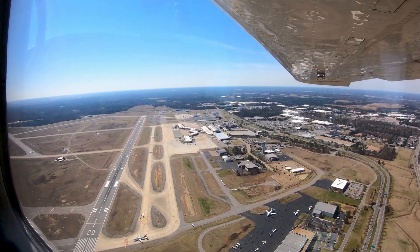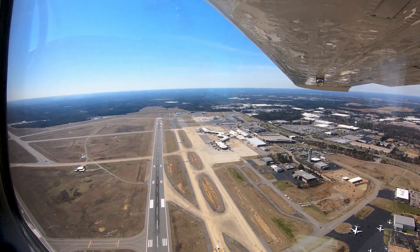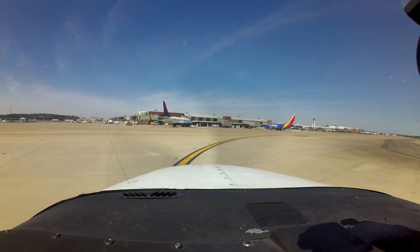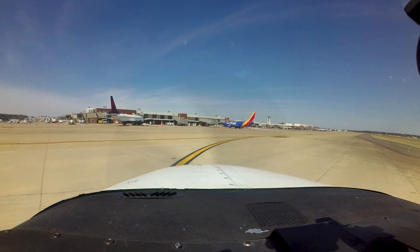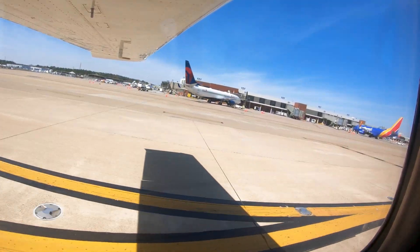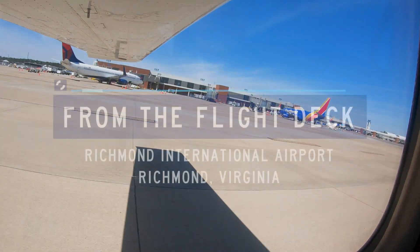Each airport has characteristics that can lead pilots to make errors that result in wrong surface operations, runway incursions, or other surface events. This video will enhance your situational awareness during airport operations by increasing your awareness of these challenges. Let's take a look at these issues that you might encounter at the Richmond International Airport from the flight deck.